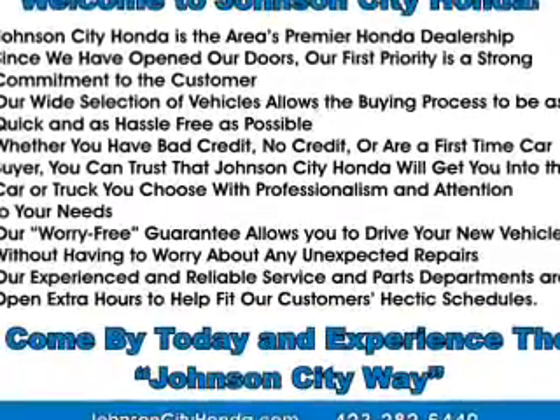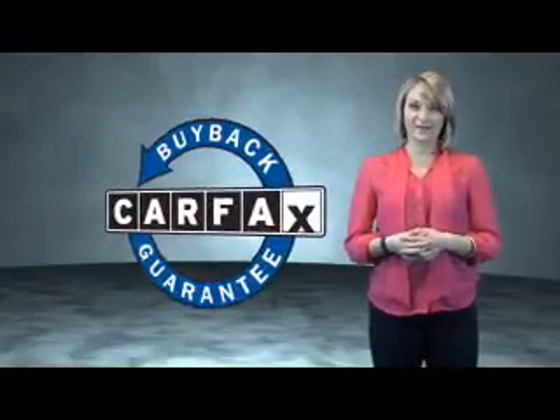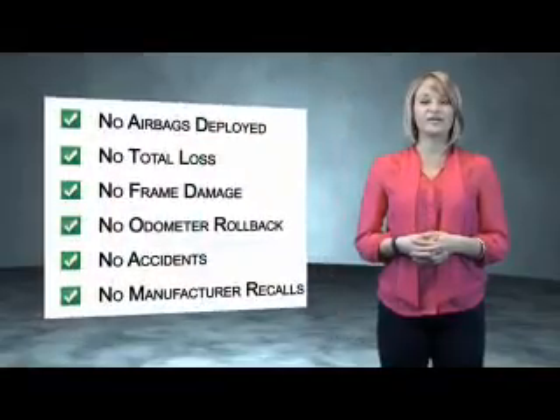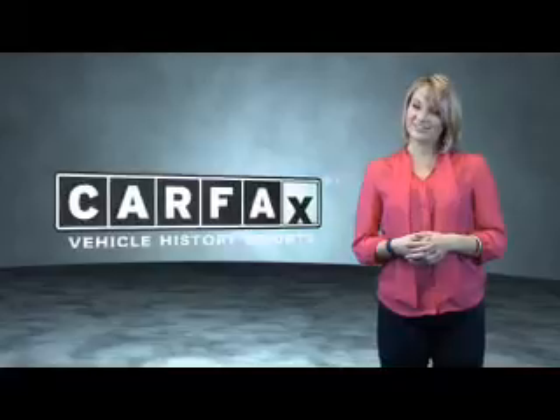Call or click to contact us today. This is a Carfax one owner vehicle, which qualifies for the Carfax buyback guarantee. Be sure to find a complimentary copy of the Carfax vehicle history report online or contact the dealership. Just say, show me the Carfax.